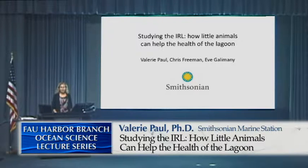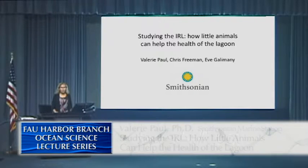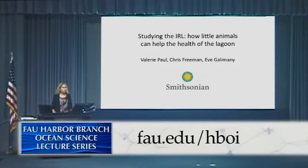When Dennis invited me a couple months ago, I thought it would be a great opportunity to showcase some of our young scientists, our postdoctoral fellows, who are really doing some outstanding work in the Indian River Lagoon. So I'm Valerie. I'm going to get us started today.